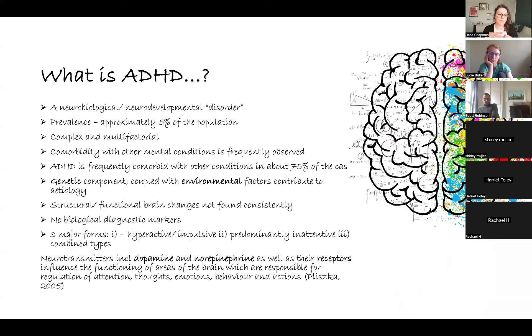Structural and functional brain changes are not actually found consistently within ADHD. There are no biological diagnostic markers, so you can't go for a blood test that will tell you that you've got ADHD — it's all questionnaire-based. There are three major forms of ADHD: one being hyperactive or impulsive, the second one being predominantly inattentive, and then the combined type.